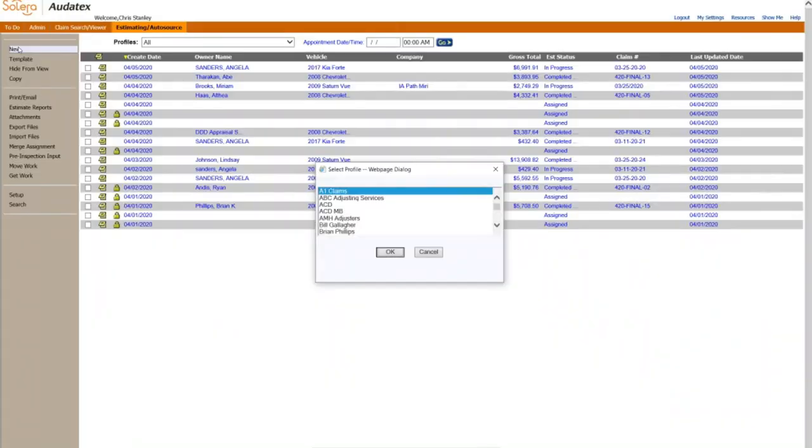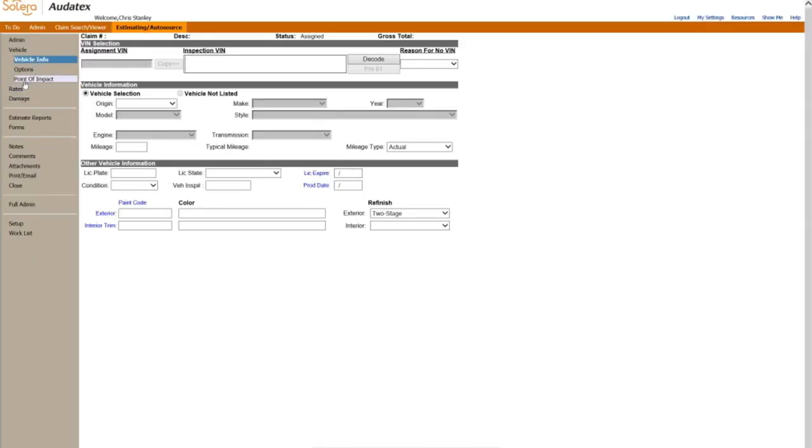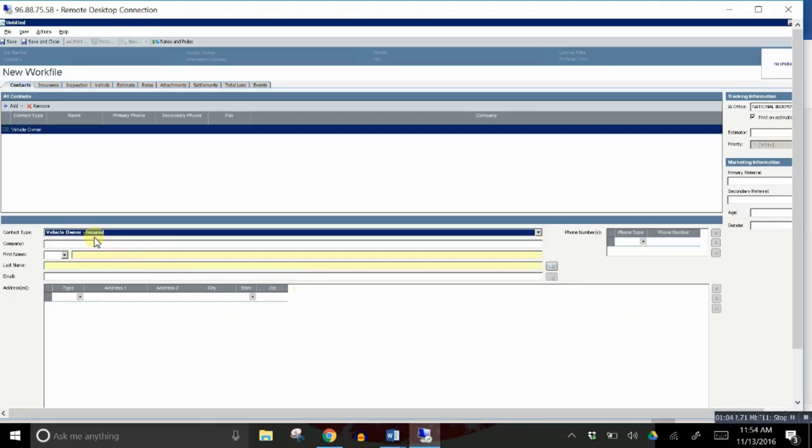The third category comparing Autotex versus CCC1 is ease of use. Autotex has a vertical main menu on the side, but as for how easy it is for someone to just pick up and start writing, it's not that easy. There are lots of hidden features, and if you haven't been writing in Autotex very long or haven't received extended training, you're going to get lost trying to figure out how to accomplish things.